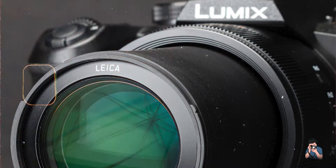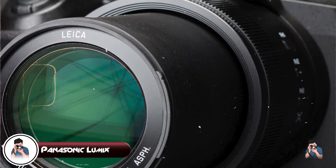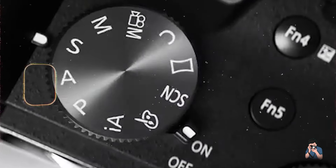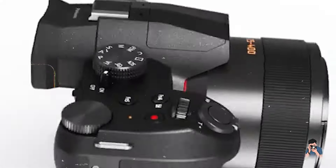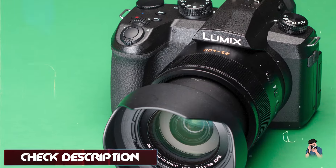Coming in at number 3 is the Panasonic Lumix DC-FZ1002. This bridge camera offers exceptional image quality and versatility for both still photography and video recording.